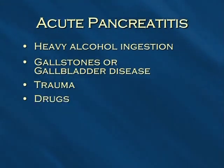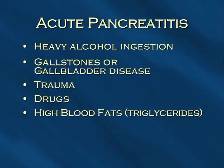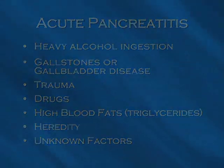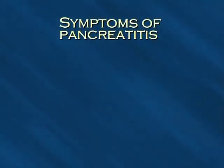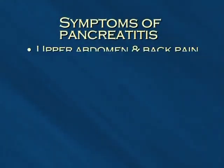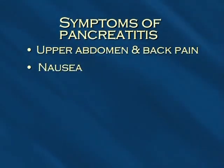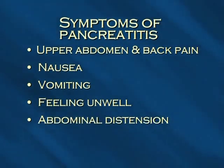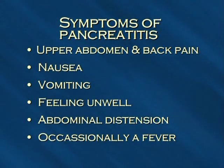Certain drugs can produce the disorder, as can extremely high blood fat levels. Heredity seems to play a role, since in some families the condition develops in several members of the family. Finally, there are occasional cases that occur for unknown reasons. Symptoms of pancreatitis include upper abdomen and back pain, nausea, vomiting, feeling unwell, abdominal distention, and occasionally a fever.